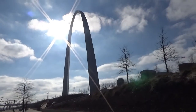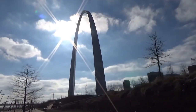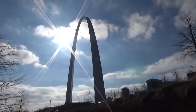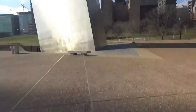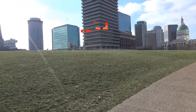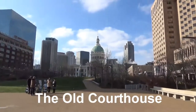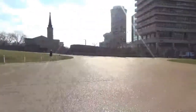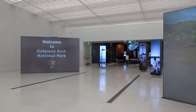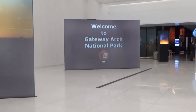We're gonna go up in the arch today, or at least I am. My wife and I are also going to go through the museum and watch the movie about how they constructed the arch. You used to go in by walking to either one of the legs, but since they've redone the arch, you actually enter from the top of the hill. Downtown St. Louis is that way — there's the courthouse. Across from there is the actual entrance to the arch. When you walk through the museum area first, it says welcome to Gateway Arch National Park.